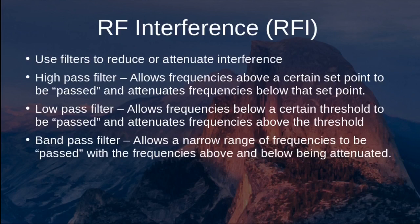To combat RFI, you can use filters to reduce or attenuate interference. A high-pass filter allows frequencies above a certain threshold to pass while attenuating frequencies below it. A low-pass filter allows frequencies below a certain threshold to pass while blocking higher frequencies. A band-pass filter allows a specific chunk of frequencies to pass while attenuating frequencies both above and below that range.